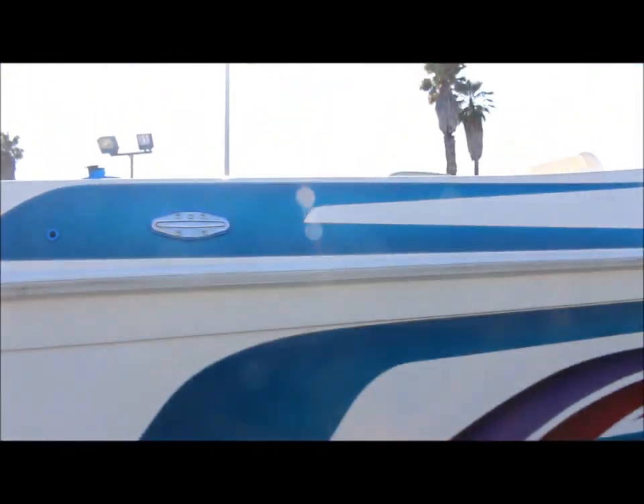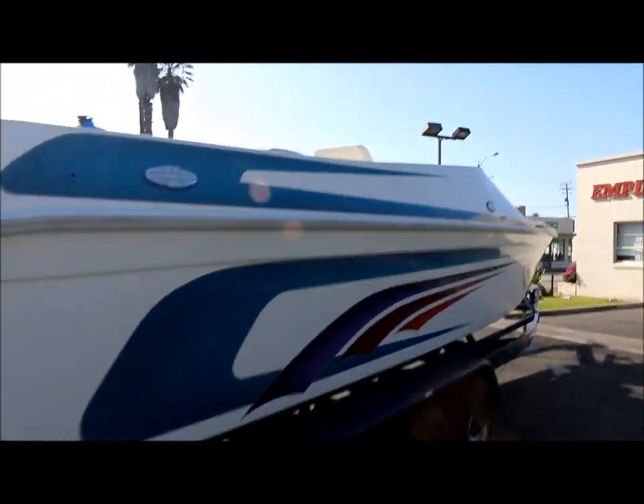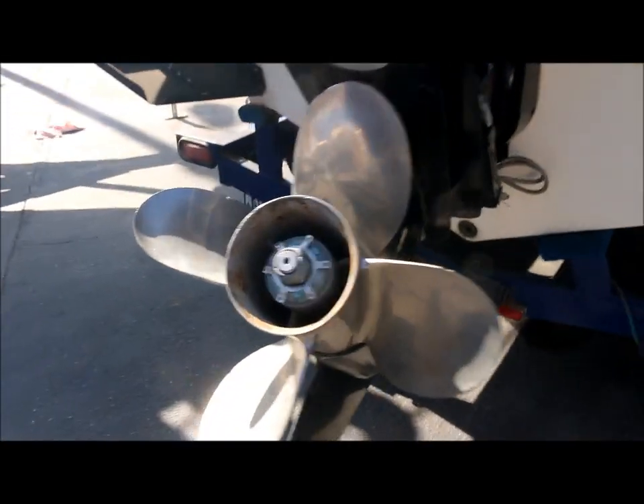You also have pop-up cleats on the outside of the boat — it should pop out just like that. It's got the Bravo 1 outdrive and a nice stainless steel prop on it.